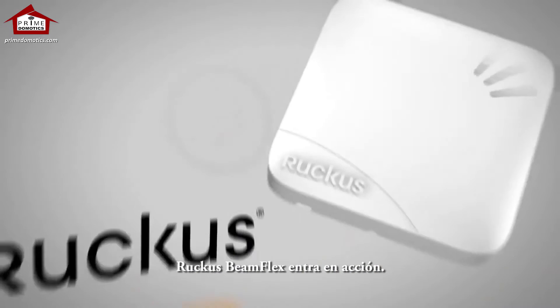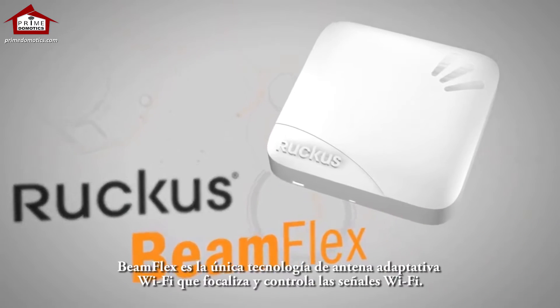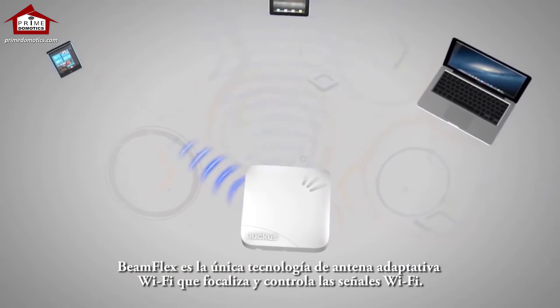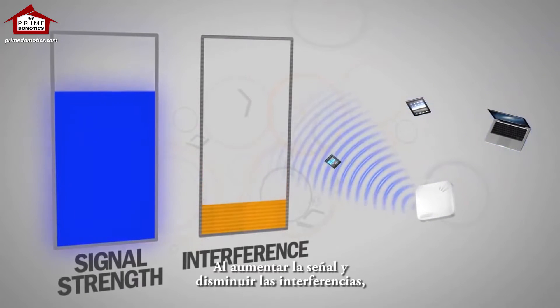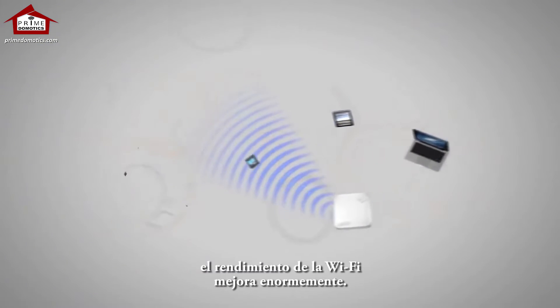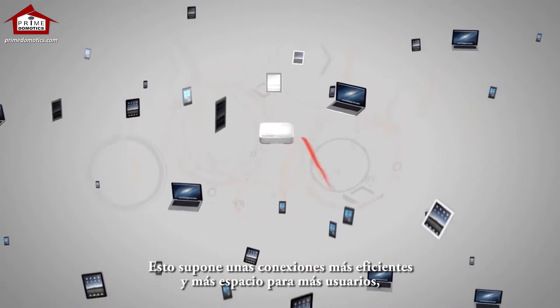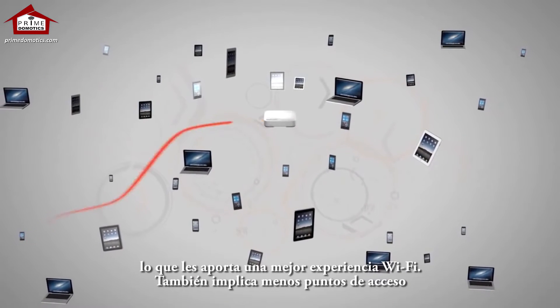Enter Ruckus BeamFlex. BeamFlex is the only adaptive Wi-Fi antenna technology that focuses and controls Wi-Fi signals. By increasing signal and decreasing interference, Wi-Fi performance is improved dramatically. This means more efficient connections and more room for more users, giving them a better Wi-Fi experience.